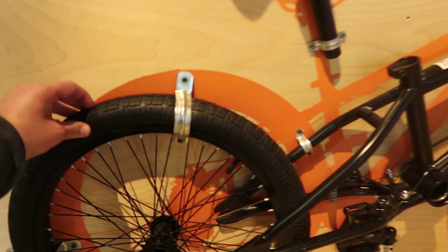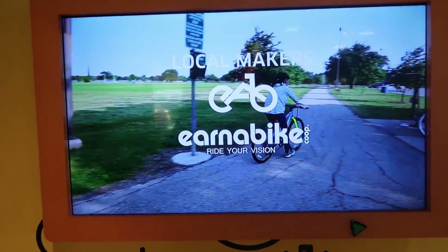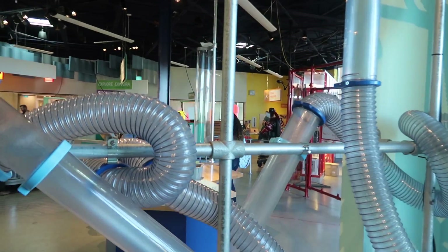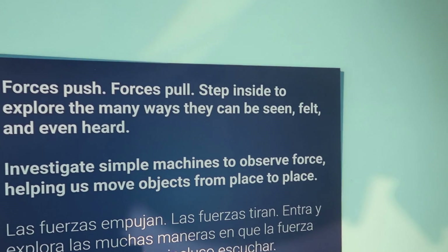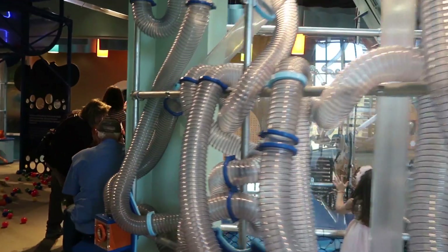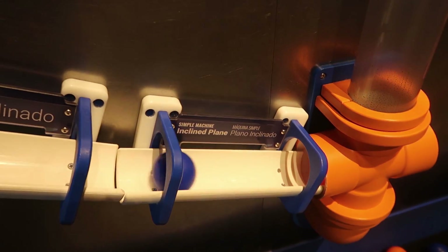What are the parts of a bike? Of course, we know this is the tire — but that's cool. So they have a video. They have things about bikes and nutrition and stuff. We've got force and motion. And so all these tubes — forces push, forces pull — step inside to explore the many ways they can be seen, felt, and even heard. Force of air is pushing the ball up.